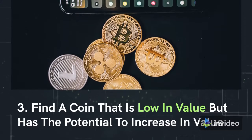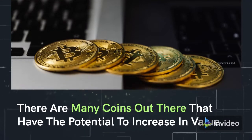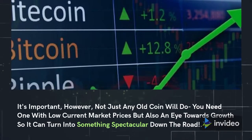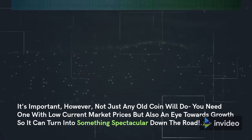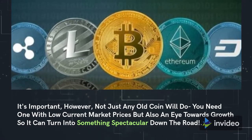Find a coin that is low in value but has the potential to increase in value. There are many coins out there that have the potential to increase in value. It's important, however, not to pick just any old coin — you need one with low current market prices, but also an eye towards growth so it can turn into something spectacular down the road.